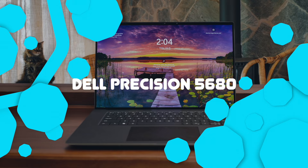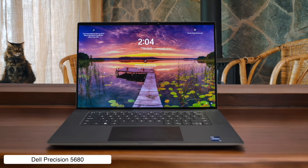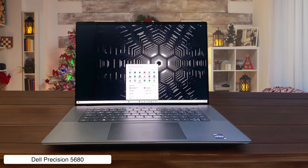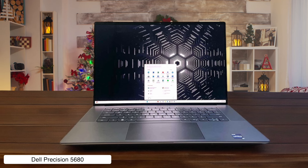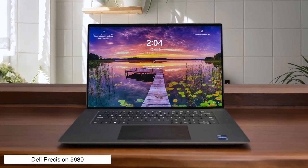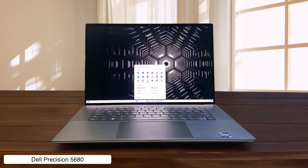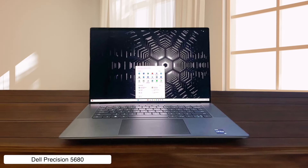Dell Precision 5680. This sleek workstation is like the James Bond of business laptops — smooth, sophisticated, and packing some serious firepower under the hood. With its 13th Gen Intel Core i9 CPU and NVIDIA RTX 5000 Ada GPU, it's ready to tackle any mission, from crunching numbers to rendering 3D models. But beware, this suave agent comes with a hefty price tag and battery life that might leave you shaken, not stirred.